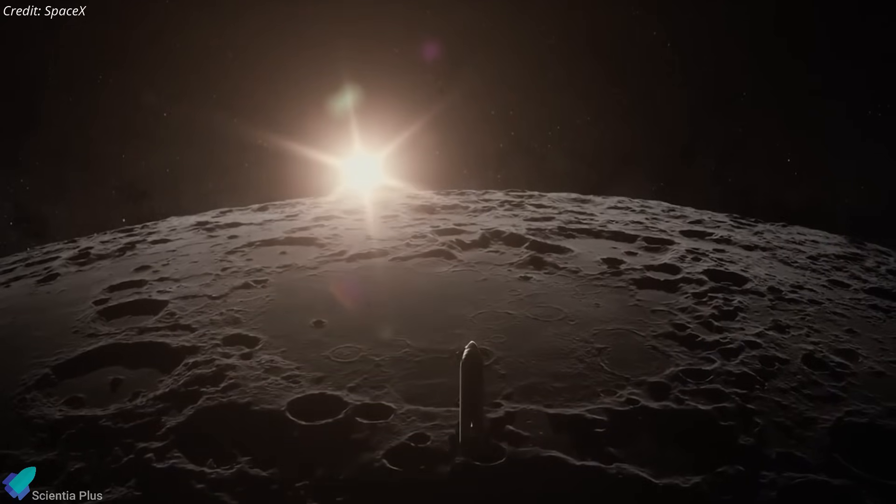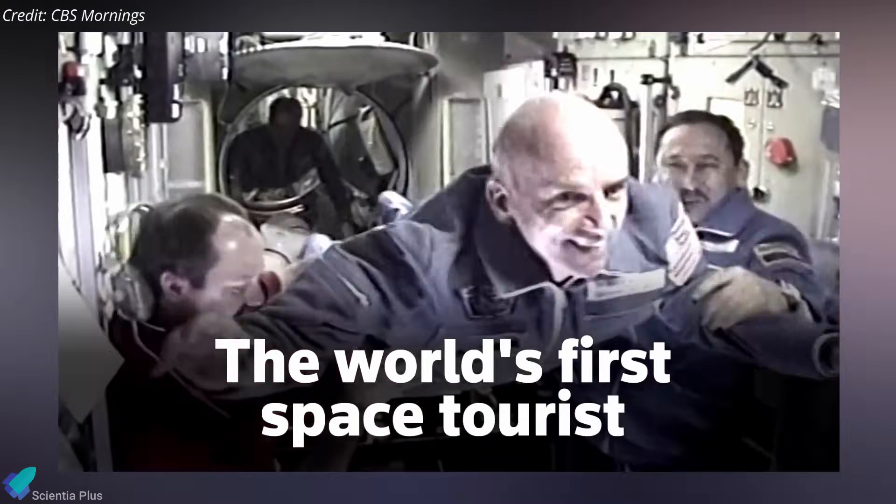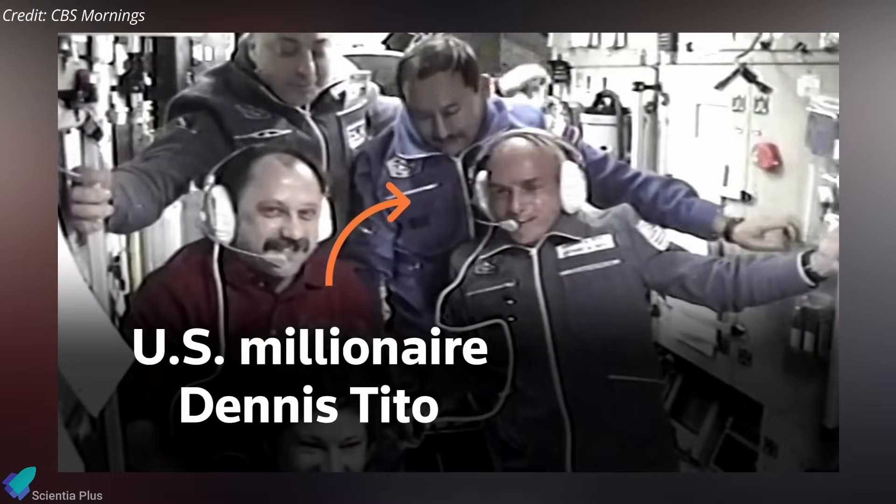Meanwhile, another commercial lunar mission aboard Starship remains on the books. In October 2022, Dennis Tito, the first commercial space tourist to visit the ISS in 2001, announced plans to fly around the moon with his wife and up to 10 other people. However, no launch date or significant updates have been provided since the initial announcement.